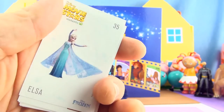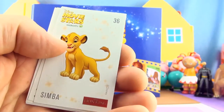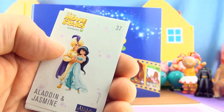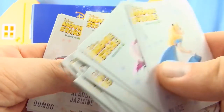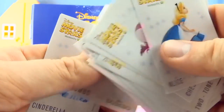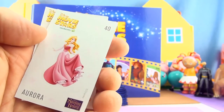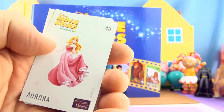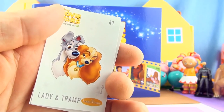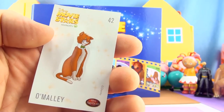Elsa from Frozen is sticker number 35. Sticker number 36 Simba from The Lion King. Sticker 37 Aladdin and Jasmine from Aladdin. Sticker 38 is Dumbo. Sticker 39 Cinderella. Sticker 40 Aurora from Sleeping Beauty. Sticker 41 is The Lady and the Tramp. And sticker 42 is O'Malley from The Aristocats.